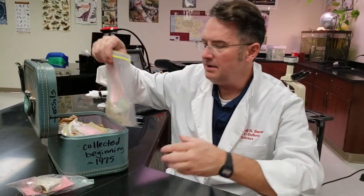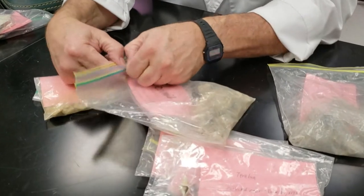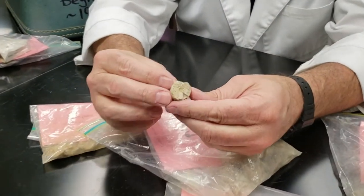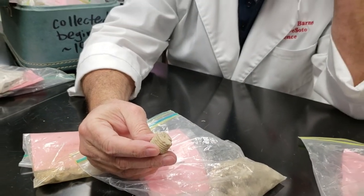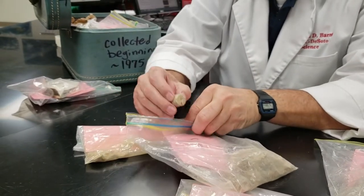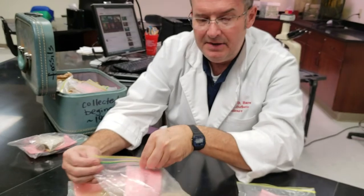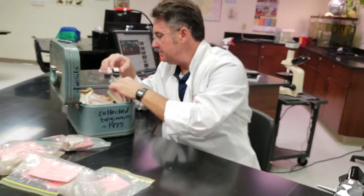Some other neat local fossils are crinoids. These were underwater sea lily-like things — they had a long, slender stalk with a little, kind of an octopus head on them. These kind of went extinct along with trilobites, those underwater cockroaches I was telling you about.